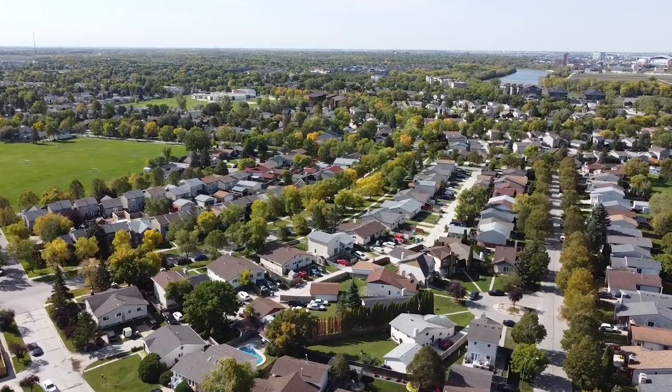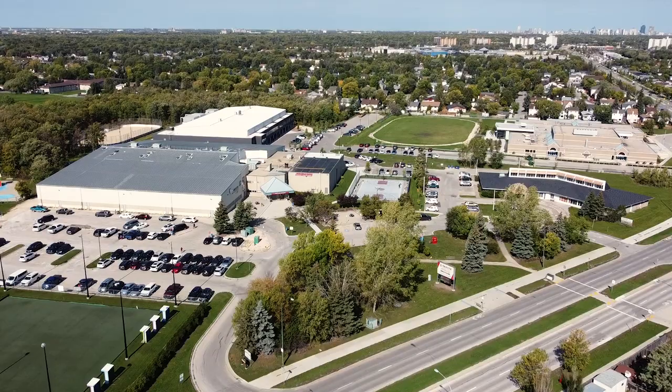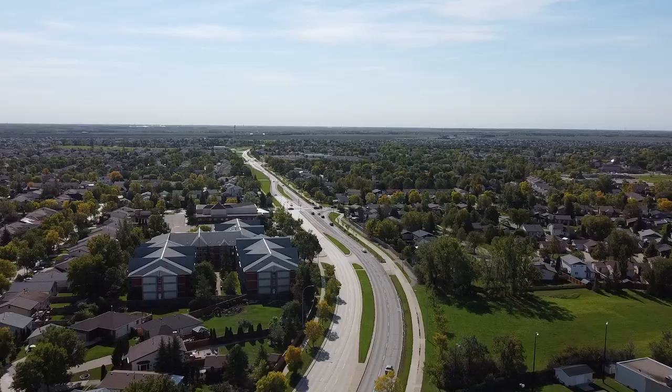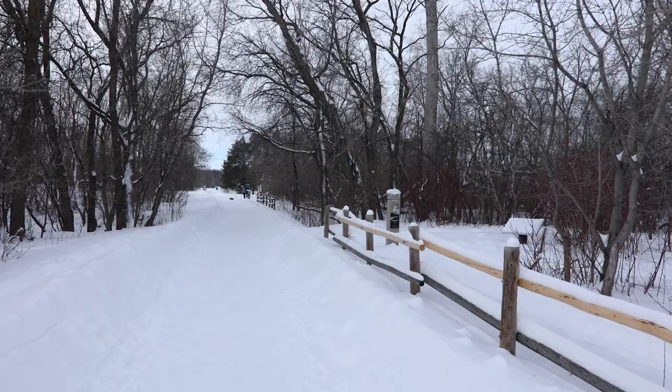St. Vital is a neighborhood within the city of Winnipeg, Manitoba, and is a classic Winnipeg neighborhood that is always sought after because of its central location and the immense amount of amenities it offers. The location works well with the Winnipeg Transit System — you can get almost anywhere in the city quickly and efficiently. The city has great schools, sports teams, and beautiful parks.